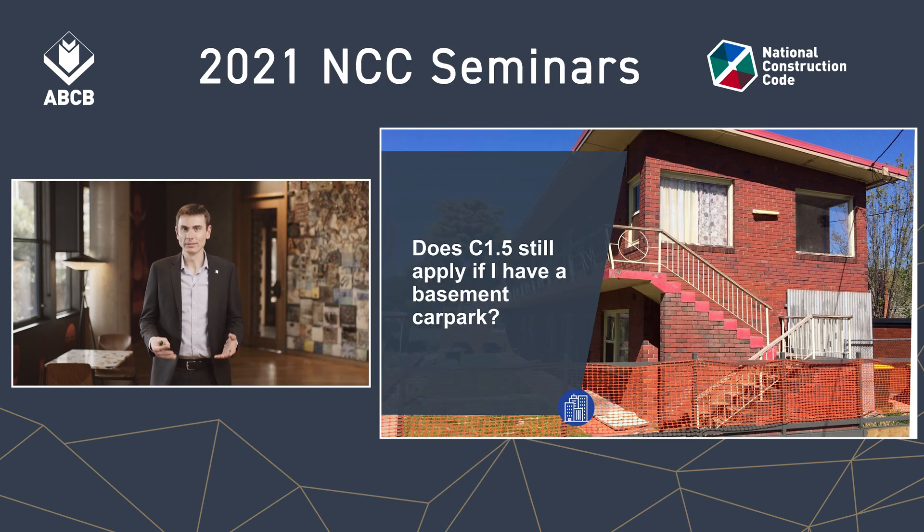Does C1.5 still apply if I have a basement car park? C1.5 is the provision for two-storey Class 2, 3, or 9C buildings in Volume One. It's among the provisions at the start of Part C1 about allocating a type of construction. Under Table C1.1, a Class 2, 3, or 9C building with a rise in storeys of two will normally be Type B construction, but C1.5 brings a concession that can bring that type of construction back to Type C if you meet certain criteria.